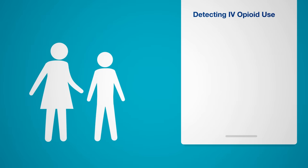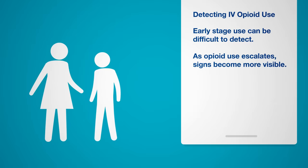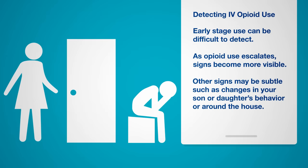In the early stages of opioid use, it can be difficult to see the signs, especially if your son or daughter continues to function in his or her everyday life. As opioid use escalates, some fairly visible signs begin to emerge, along with other more subtle warning signs, like changes in your son or daughter's behavior or things you may notice around the house.